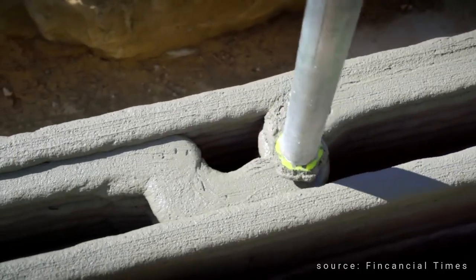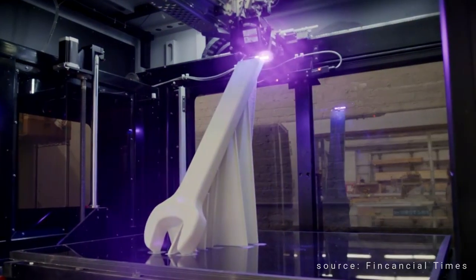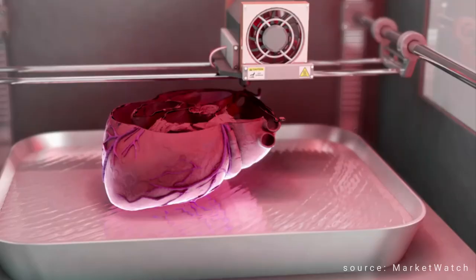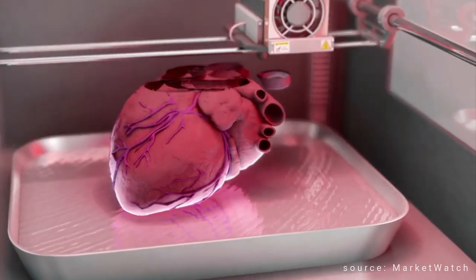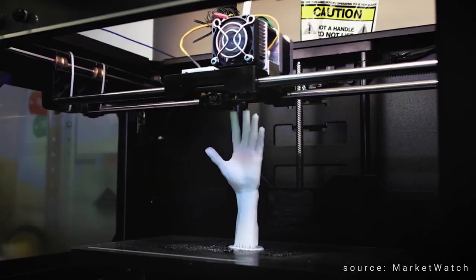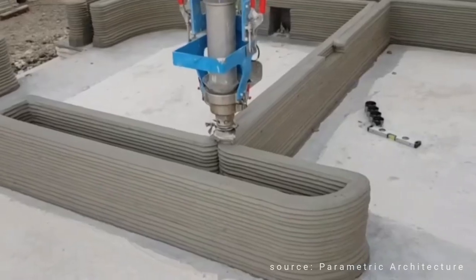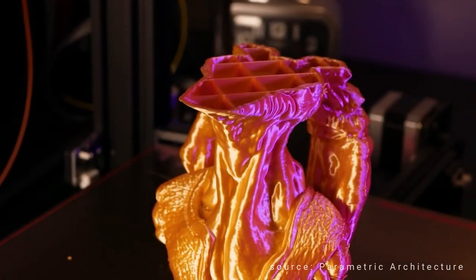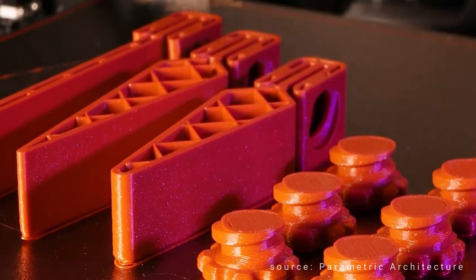In manufacturing, 3D printing can be used to create prototypes and test new designs quickly. It costs less and is faster than traditional manufacturing methods. In healthcare, 3D printing can be used to create custom prosthetics and implants. In architecture, 3D printing can be used to create detailed models of buildings and other structures, allowing architects to test and refine designs before construction begins.